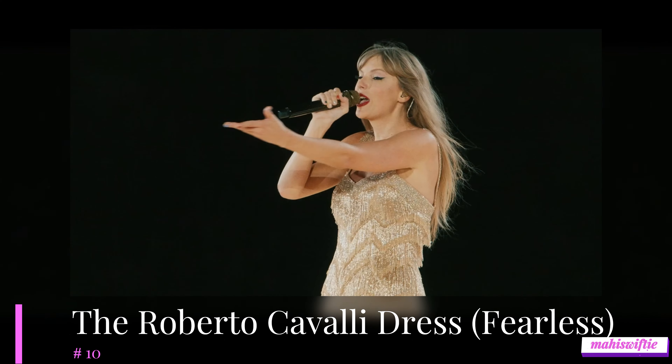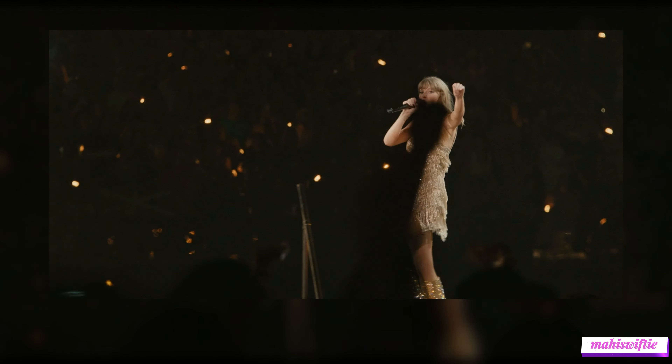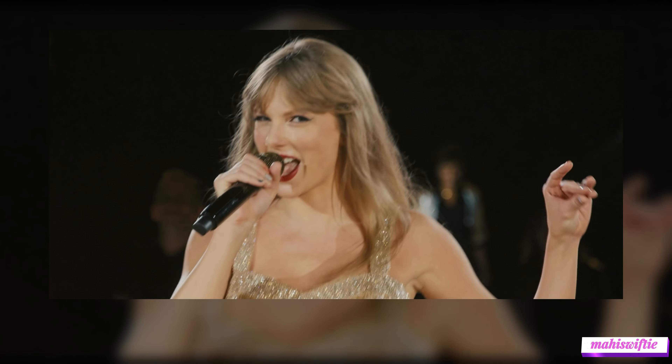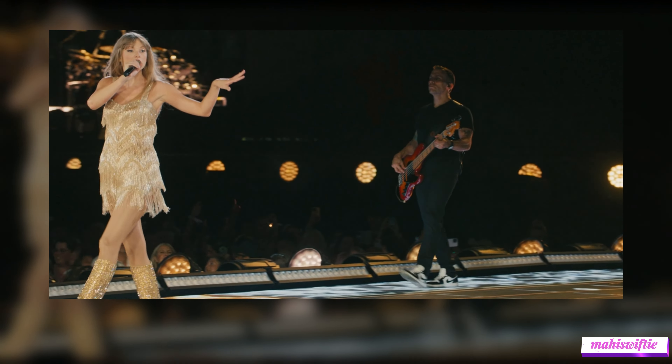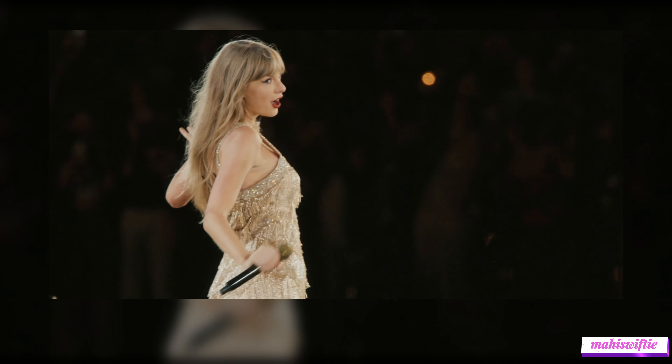Starting off at number 10 is Taylor Swift's stunning Roberto Cavalli dress for her Fearless set. This gold and fringe-filled dress perfectly captures the youthful exuberance and nostalgia of the Fearless era, making Taylor look like a shimmering country princess on stage.